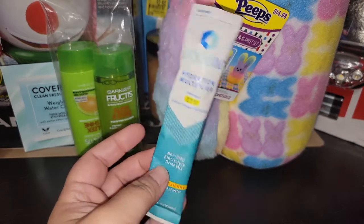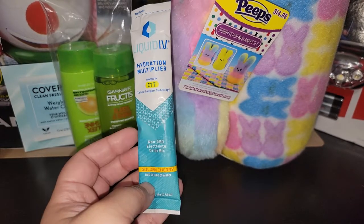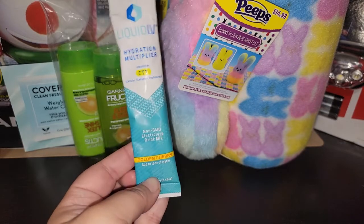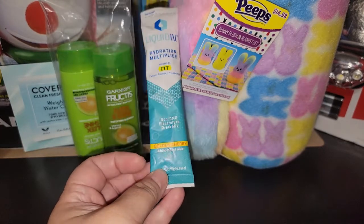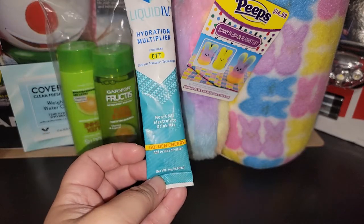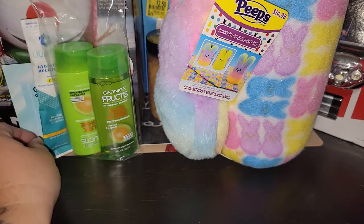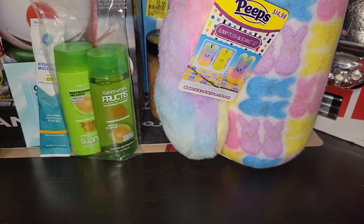I also got a sample of Liquid IV. A full size box of six count is $8.98. This is the golden cherry flavor — it works really well. I'm going to be doing a lot of drinking — no kids going to Vegas with us — so I'll be bringing that to Vegas.